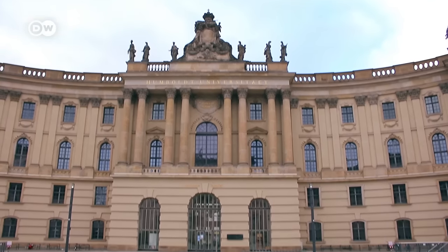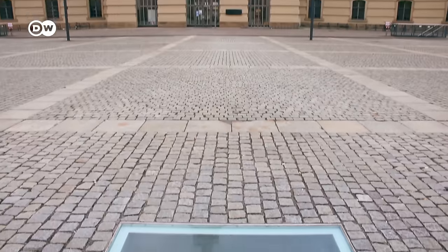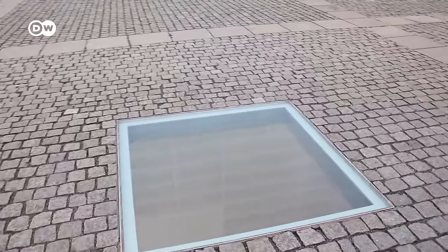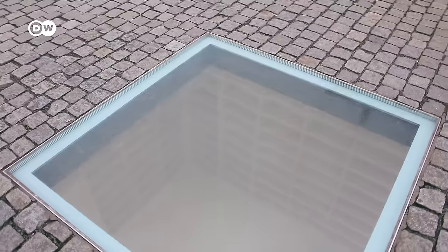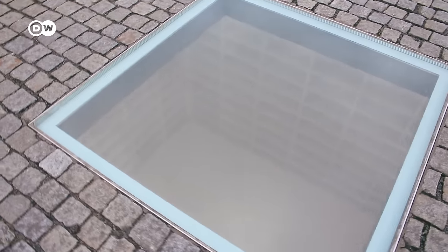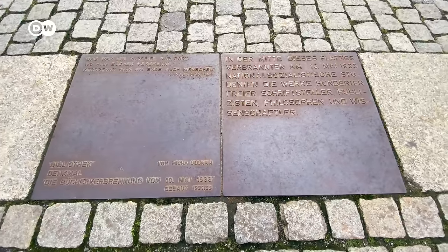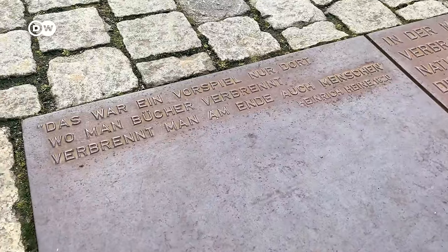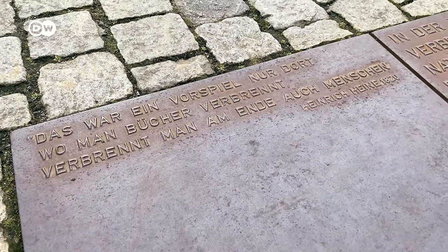Crossing the street we reach Bebelplatz, another place to look down and check the memorial for the burnt books. On May 10, 1933, Nazi students burned upwards of 20,000 books — works of hundreds of independent authors, journalists, philosophers, and academics considered quote-unquote un-German. Symbolically, the underground bookshelves have space for around 20,000 books as a reminder. There is also a plate on the ground with an important quote by German-Jewish poet Heinrich Heine from 1820: 'That was but a prelude — where they burn books, they will ultimately burn people as well.' He said that more than a hundred years before the Nazis, not predicting the future, but analyzing human behavior — and he was completely right, unfortunately.